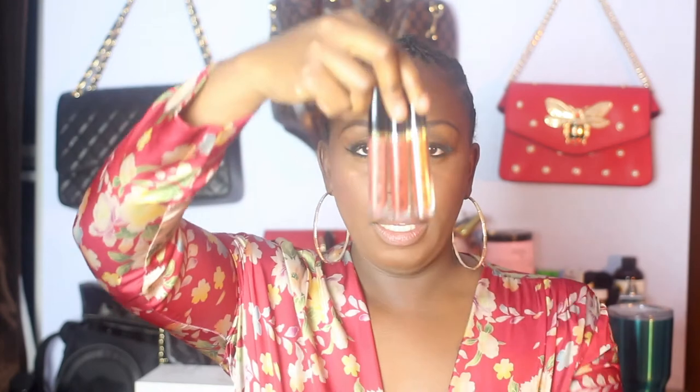You can take the lip colors out of the package. I wonder if I could use this packaging for depotted eyeshadows — it's pretty deep. We'll revisit that. So these are the three shades — let's see if they have names. They do! They have Rose Gold, Copper, and Bronze. Those are the three shades.